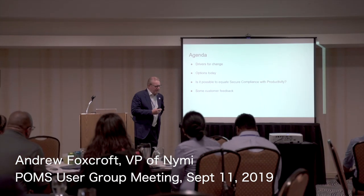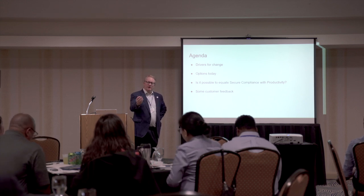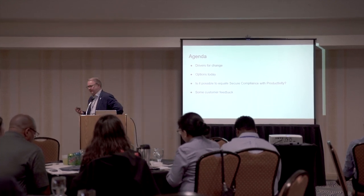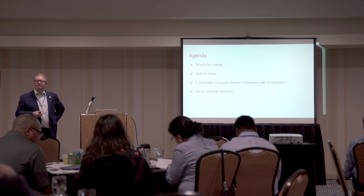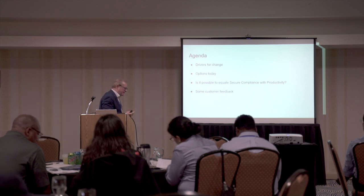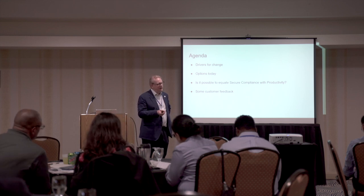We're introducing what we regard as a new category of security solution, which has really been designed from the ground up to address a particular issue — how we can authenticate securely whilst not introducing friction that impacts productivity. I wanted to spend just a few minutes looking at some of the drivers for that and what lies behind this new technology.